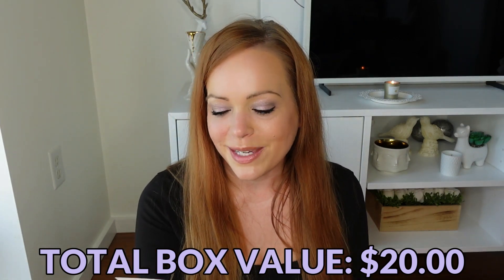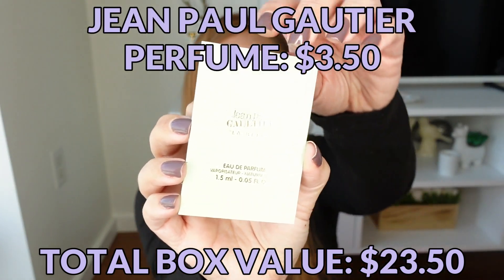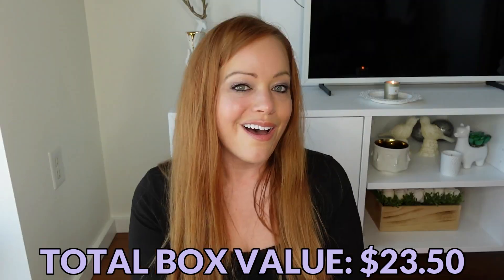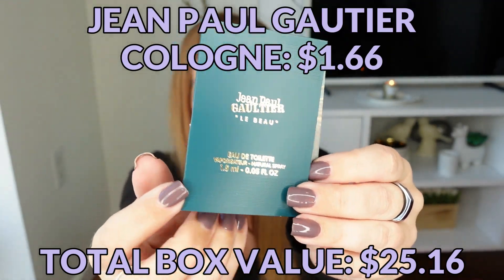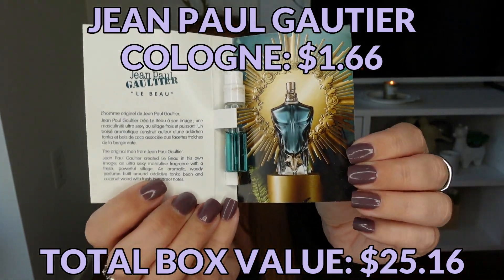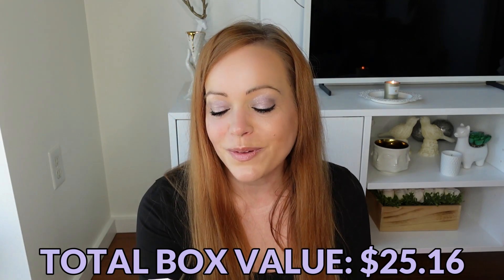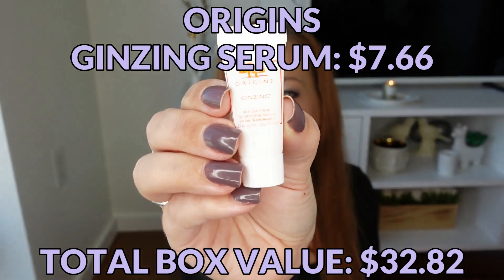Next, we have some perfume samples. From Jean-Paul Gaultier we have La Belle, and also from Jean-Paul Gaultier we have Le Beau — so we have a feminine-scented and a masculine-scented fragrance. From Origins, we have the tiniest little Ginzing Into the Glow Brightening Serum.